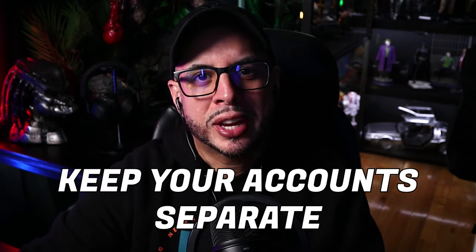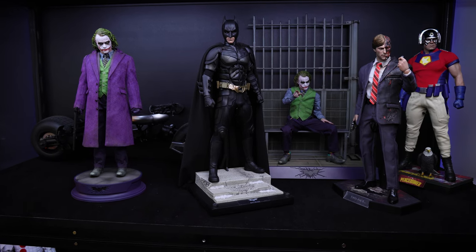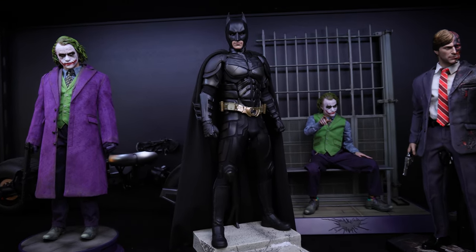Tip number six: keep your accounts separate. If you have a hobby account and a personal account, leave those separate — do not combine them. I made a mistake in the past putting everything in one account, and over time it was difficult to manage, especially when paying a mortgage, daycare, and figures. The best thing you can do is segregate those two: have your hobby account for one thing and your personal account for another. It will make your life much easier.